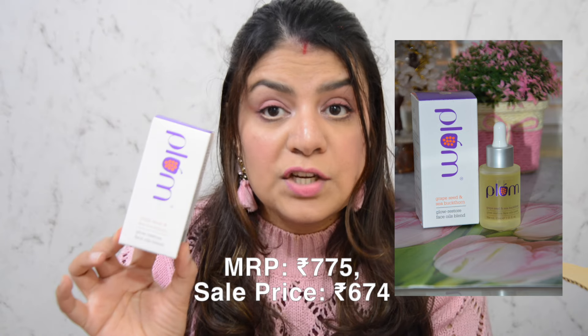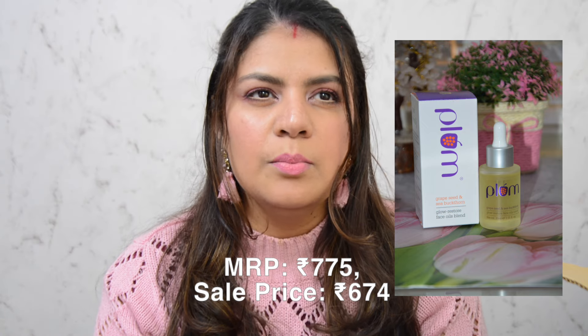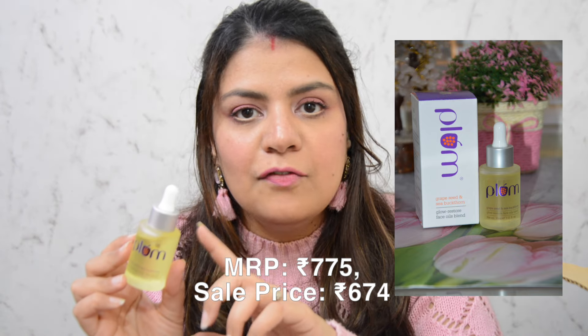The next product is Plum's Grape Seed and Sea Buckthorn Facial Oil. My skin has been struggling lately with allergies, feeling very dry, and the moisturizers that used to work aren't cutting it anymore. This facial oil has been working wonders for me — I've been using it for six to seven months and finished a bottle, which I'll share in my empties. I needed a backup of this. I've been loving facial oils recently, and if you have sensitive dry skin and know of a good facial oil, please let me know in the comments.